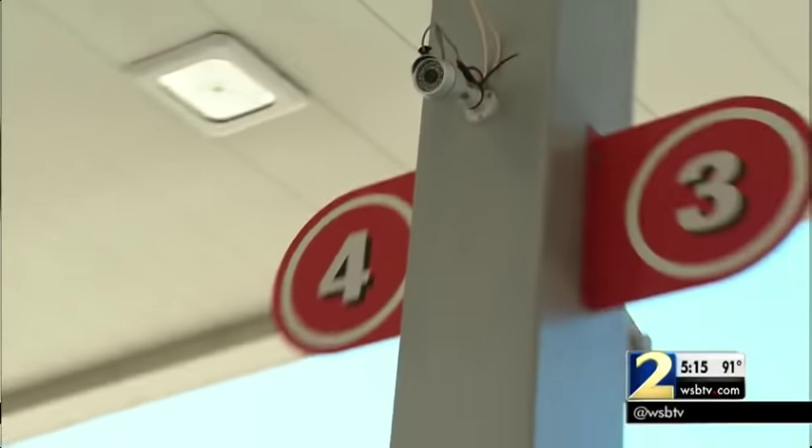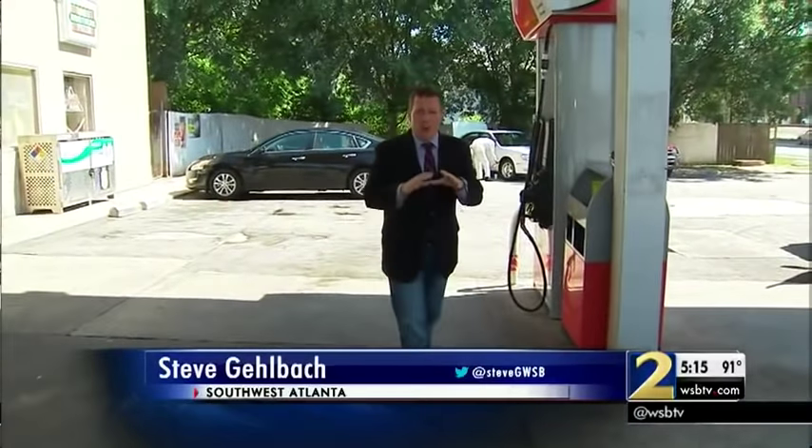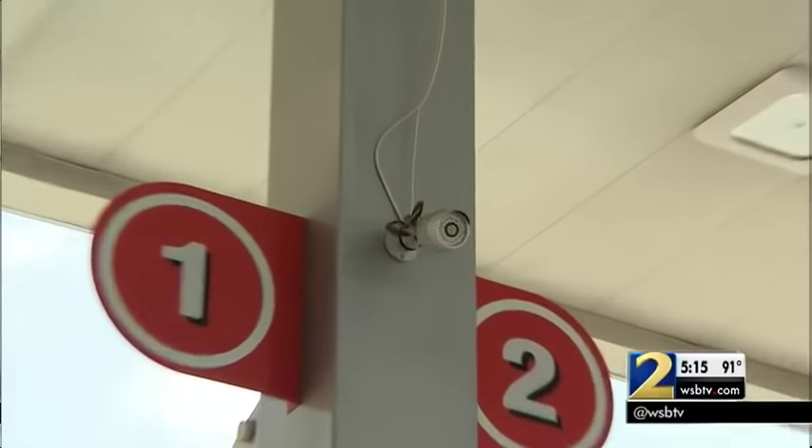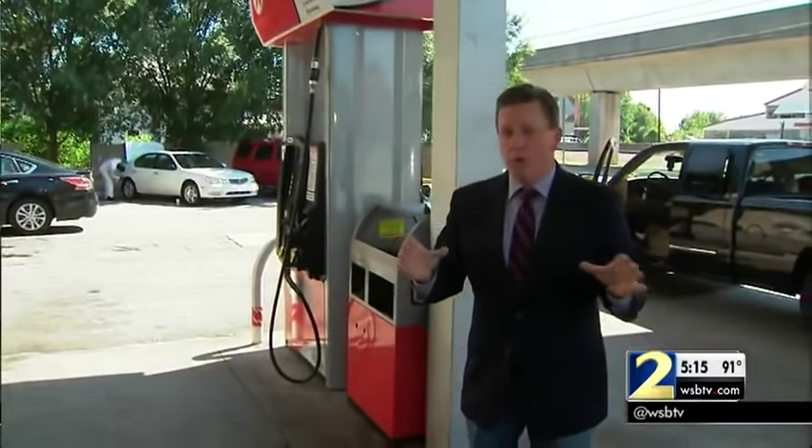The video was from this camera pointed in this direction where the car was parked at this gas pump, but there are other angles — other cameras up on this pole. It shows the suspect running away from the scene, but the owner here wouldn't share any more video with us because this is still an active investigation.